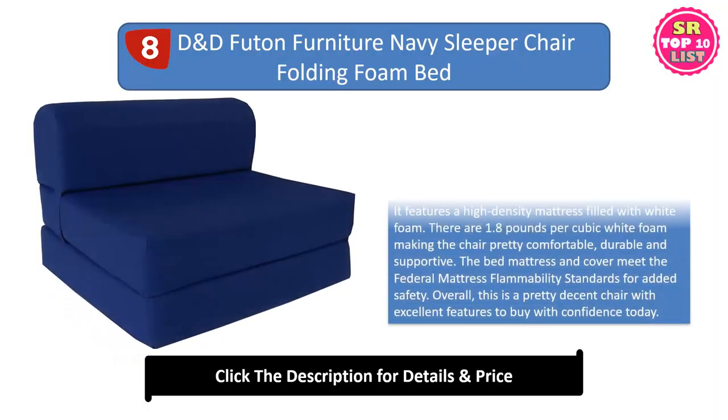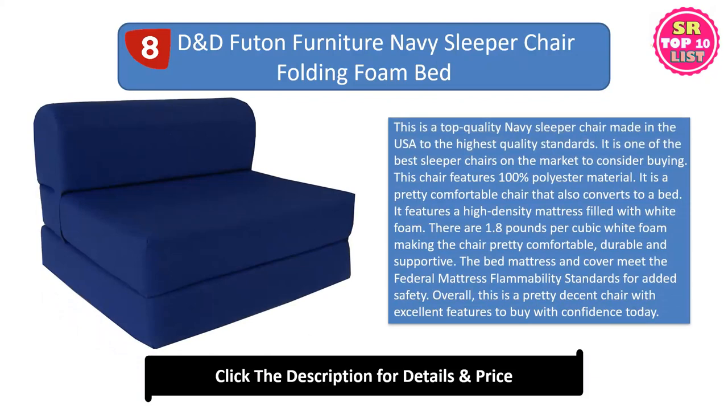Eighth: the D&D Futon Furniture Navy Sleeper Chair Folding Foam Bed. This is a top-quality navy sleeper chair made in the USA to the highest quality standards. It is one of the best sleeper chairs on the market to consider buying. This chair features 100% polyester material. It is a pretty comfortable chair that also converts to a bed, featuring a high-density mattress filled with white foam — 1.8 pounds per cubic foot — making the chair pretty comfortable, durable, and supportive. The bed mattress and cover meet the federal mattress flammability standards for added safety.